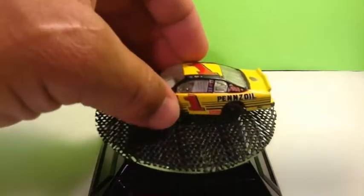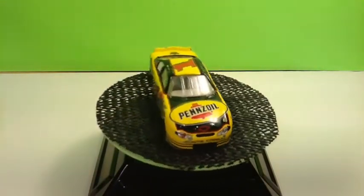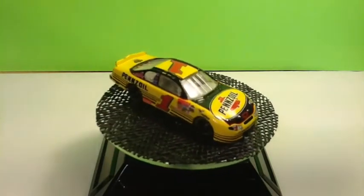Sticking with the DEI theme, we have the number one of Steve Park, the Pennzoil — one of my favorite paint schemes, really really sharp.